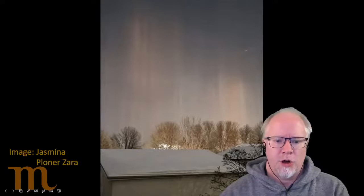We also got some great video and images of beautiful light pillars. These light pillars are often confused for northern lights, but they aren't the same kind of phenomenon at all. This is caused by light down here on the Earth and by ice crystals way up in the atmosphere.